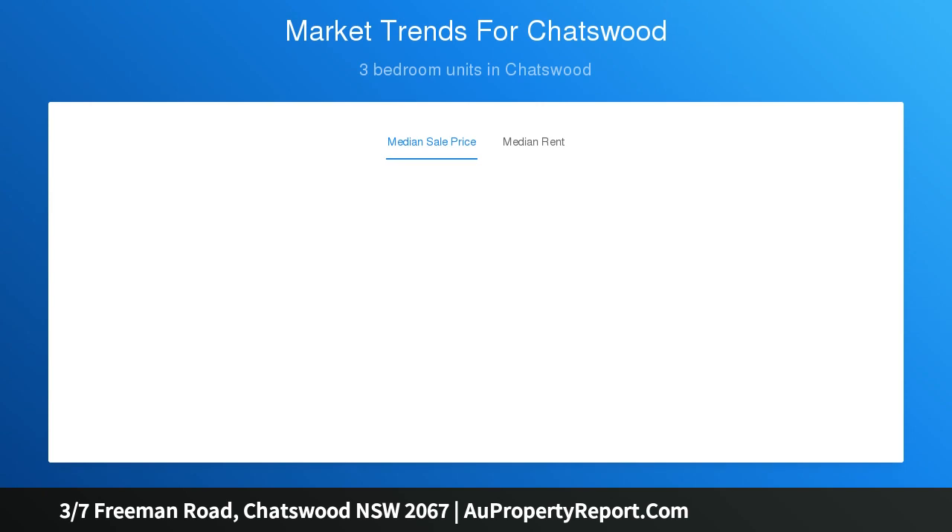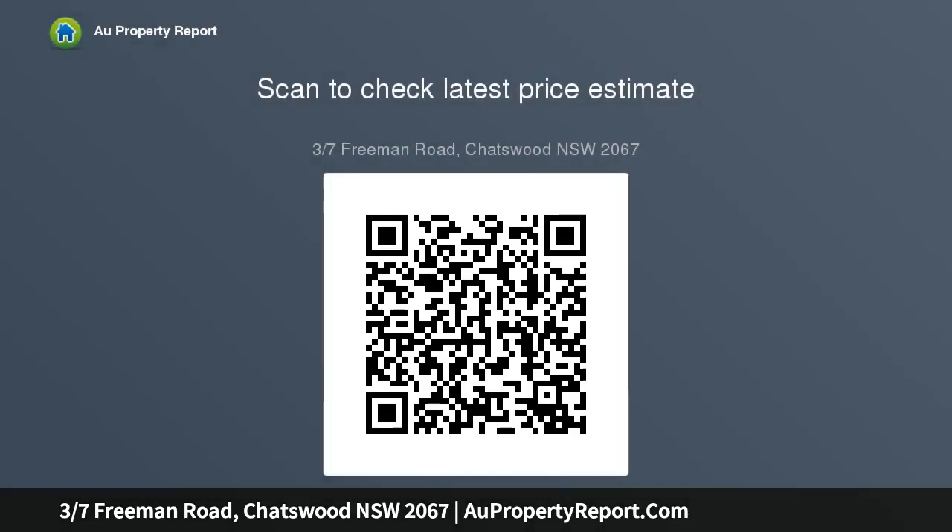Conveniently located just minutes to Chatswood CBD, shops, schools, rail and buses. This is an ideal home for young professionals, investors or downsizers looking for an easy care lifestyle with convenience, space and tranquility. Features include very spacious open plan living and dining, two good-sized double bedrooms with built-in wardrobes, and two modern bathrooms including an ensuite.